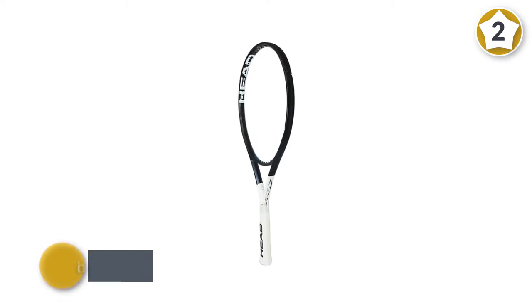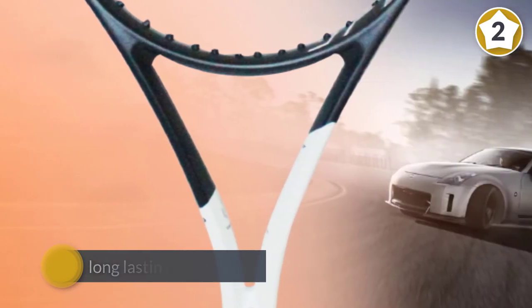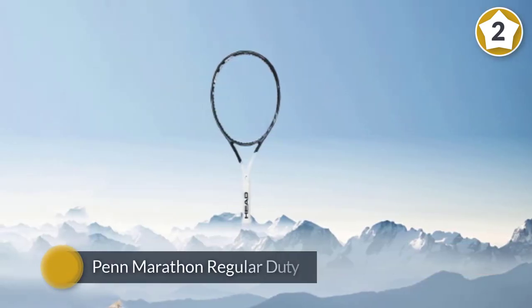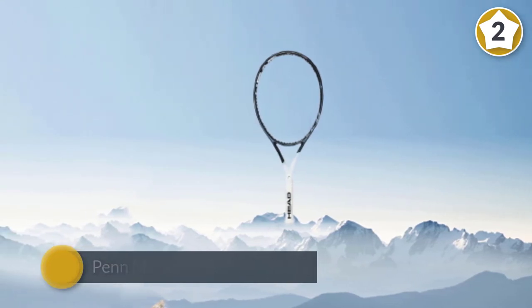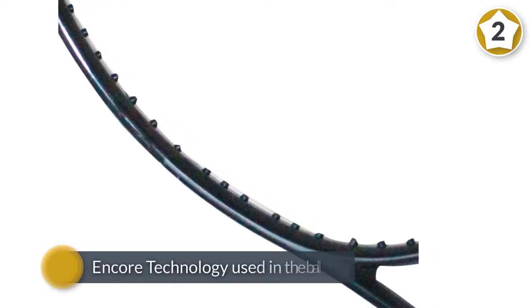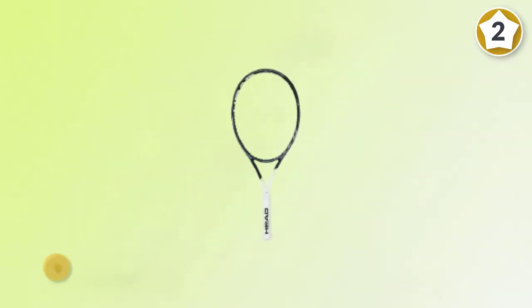Number two: Pro Penn Marathon regular duty tennis balls. If you're looking for long-lasting tennis balls, these are the number one choice of USPTA teaching professionals. Their popularity is due to Penn's on-core technology, which gives a great playing experience and increases ball longevity. Like the previous Penn model, this one also uses optic felt, increasing ball visibility for players and spectators and adding more accuracy to your shots.